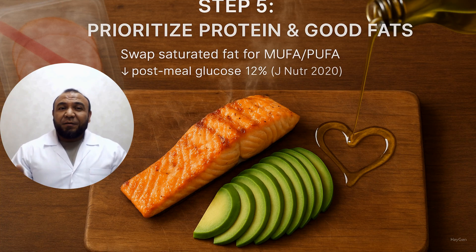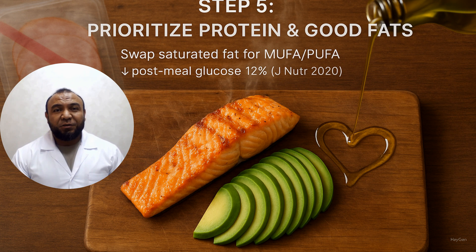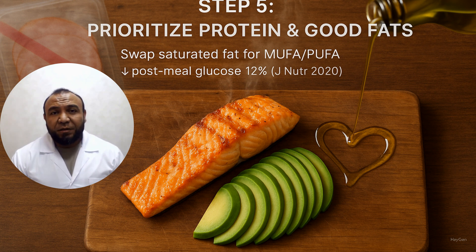Step 5: Prioritize protein and healthy fats. Protein promotes satiety without sharp rises in glucose. Monounsaturated and omega-3 fats reduce inflammation. Include poultry, fish, or eggs at every meal. Cook with olive oil and add avocados. Alternatives include nuts, seeds, fatty fish, and olives. Replacing saturated fats with mono and polyunsaturated fats lowers post-meal glucose by 12%. Journal of Nutrition, 2020.